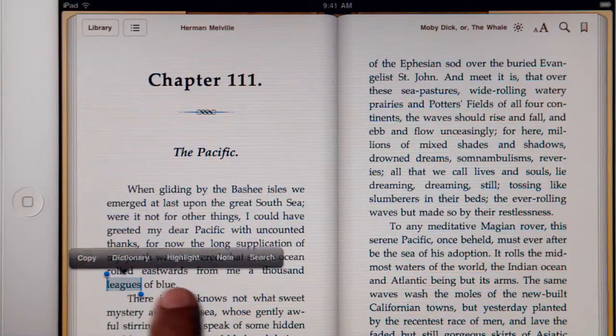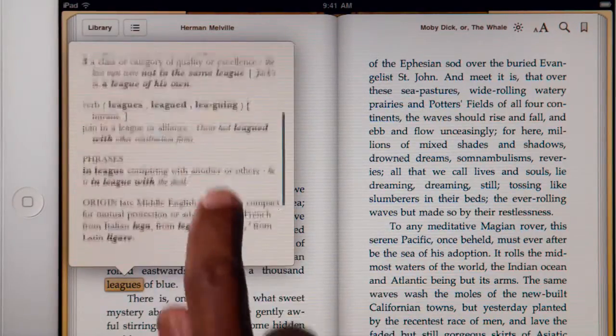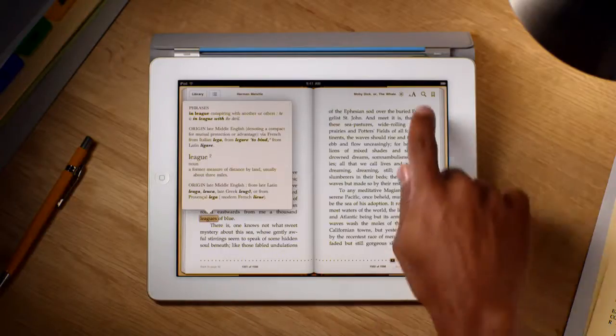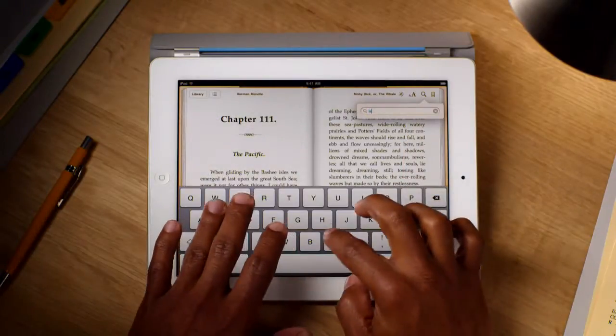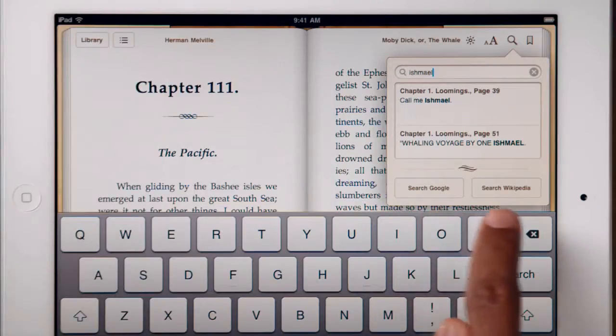If you want to look up a particular word, just use the built-in English dictionary. Tap here to type in a word, and iBooks shows you everywhere that it appears in the book. Or even look it up on the web.